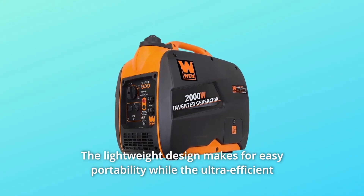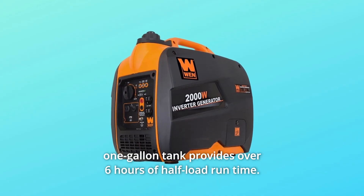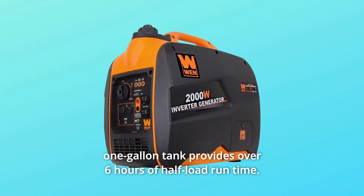The lightweight design makes for easy portability, while the ultra-efficient one-gallon tank provides over six hours of half-load run time.